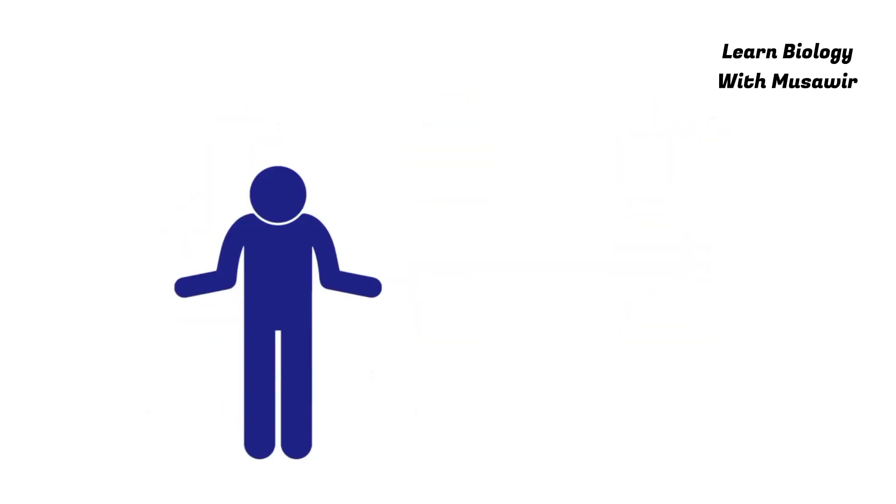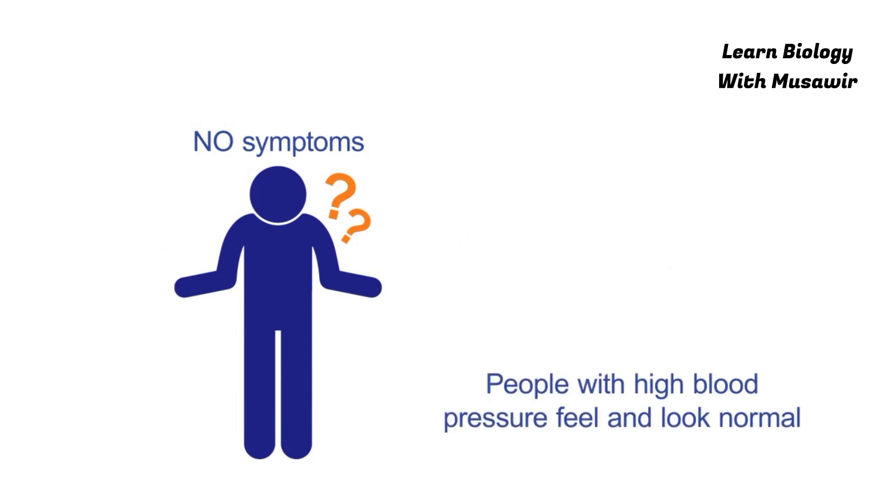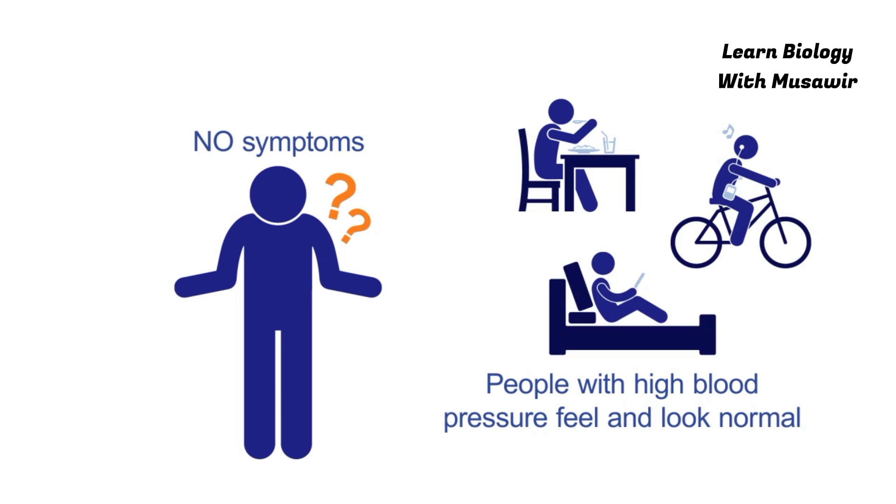There are usually no symptoms of high blood pressure and it is called the silent killer. People with high blood pressure feel and look normal.